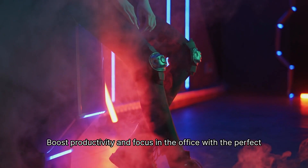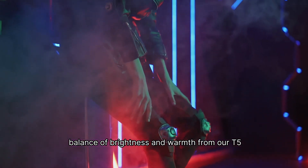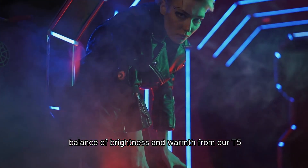Boost productivity and focus in the office with the perfect balance of brightness and warmth from our T5 Batten Lights.